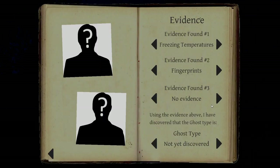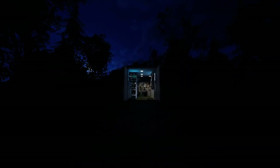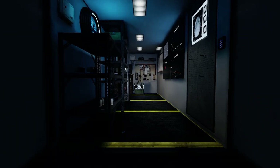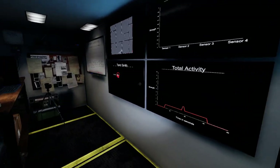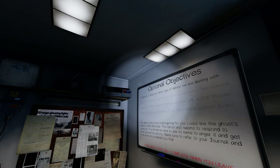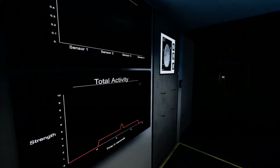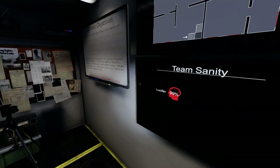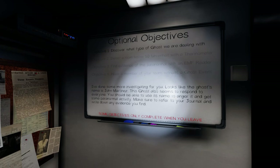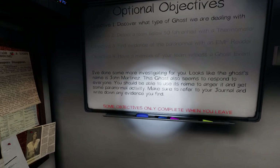So we have a Wraith. We've completed all the objectives — fairly quickly, actually. I probably didn't need the sanity pills to pull that off, since a Wraith would have had to push me into the 50s to even have a chance to hunt. But I had no idea how long it was going to take me to confirm the spirit box when I went back in. John Martinez — I wanted to call him Juan for some reason, maybe because his last name was Martinez.